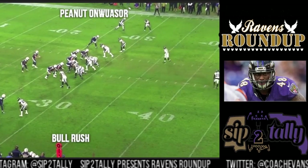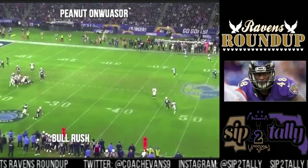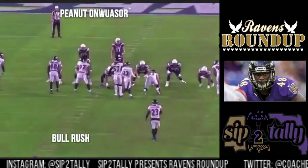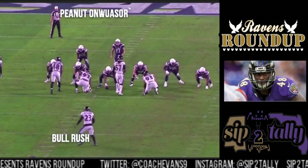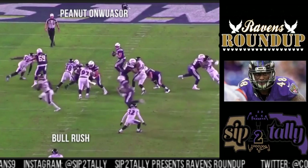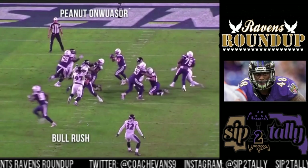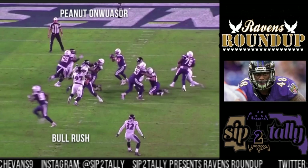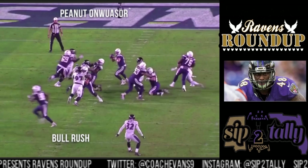Straight bull rush — the running back steps in for pass protection. It looks even better from this angle. Peanut gives his chin up under the running back. Football — the low man wins. Watch: Peanut becomes the low man right here. He's got his hands up, getting leverage, pressing him out of the way. Textbook — textbook right there. With guys coming off the edge and Peanut up the middle, there's nowhere for Rivers to go.